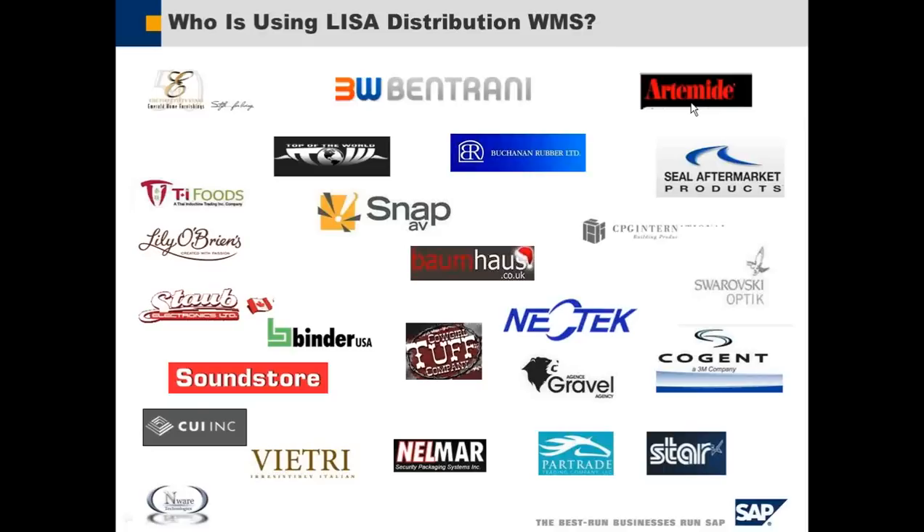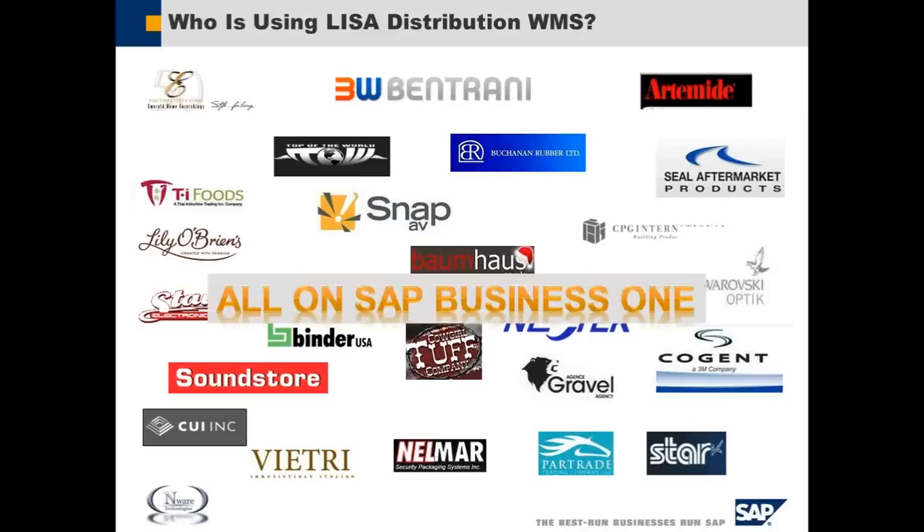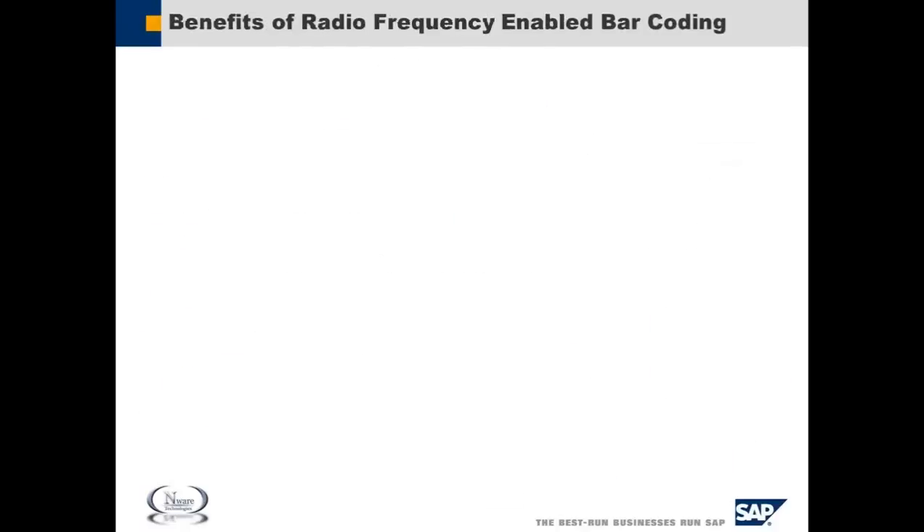We have Bentrani Watches, Artimedi for Lifestyle, Housewares and the like, Seal Aftermarket in the Automotive space, Bomb House in Furniture, Soundstore in Electronics, and VHRE in Home Goods. So this application, just like SAP Business One, has the ability to really cross over multiple different types of industries.